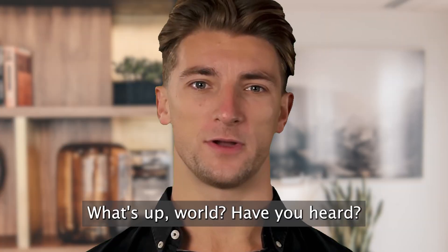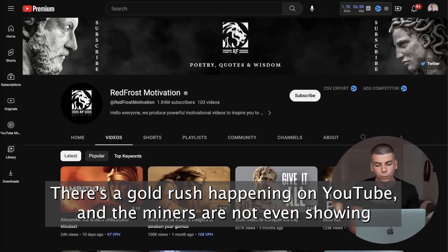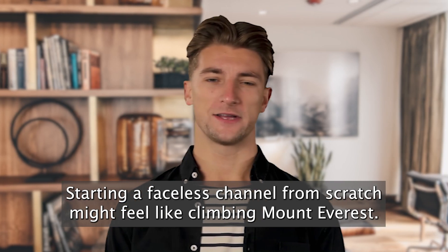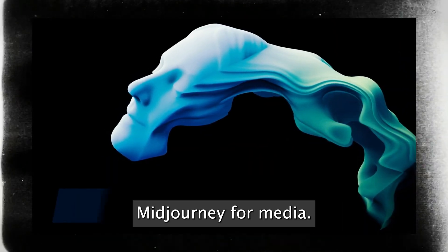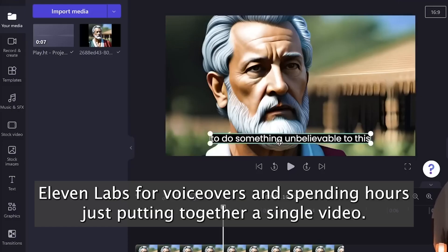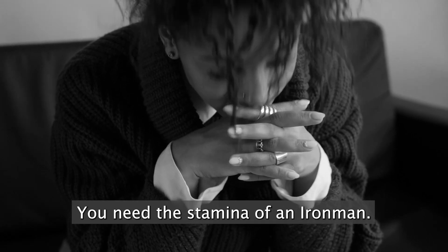What's up world? Have you heard? There's a gold rush happening on YouTube, and the miners are not even showing their faces. But here's the scoop — starting a faceless channel from scratch might feel like climbing Mount Everest. You might be running to ChatGPT for scripts, Midjourney for media, ElevenLabs for voiceovers, and spending hours just putting together a single video. Sounds tedious? You'd need the stamina of an Iron Man.